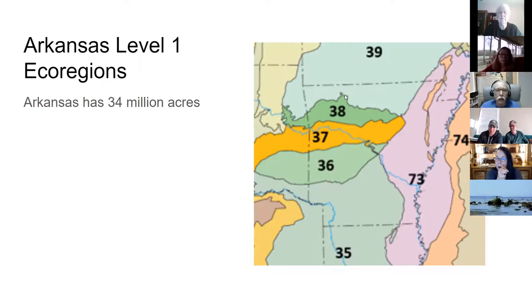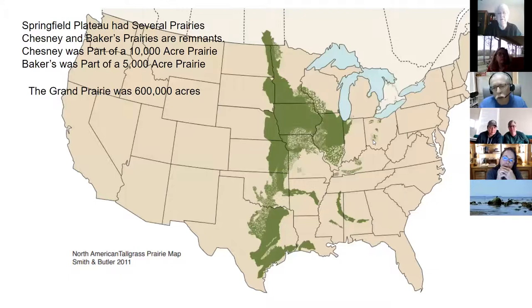This is a map of the original tallgrass prairie in the United States. You can see the majority is in the Midwest but it extends all the way down to the Gulf of Mexico. In Arkansas it was primarily in the river valley and then in the Grand Prairie. The river valley had prairies all the way from Fort Smith to east of Little Rock. There were also big monadnocks like Magazine and Petit Jean, with lots of woodlands, but a lot of it was original tallgrass prairie.